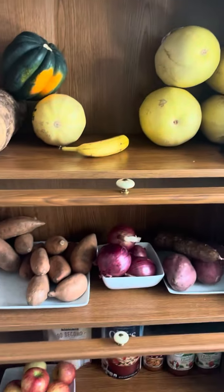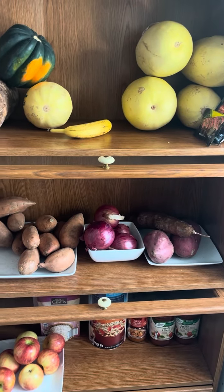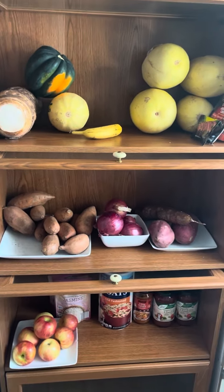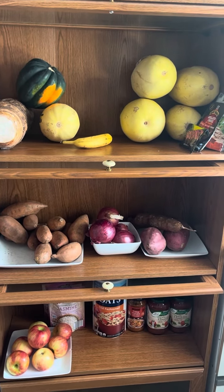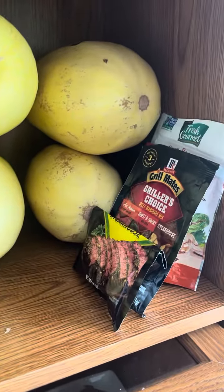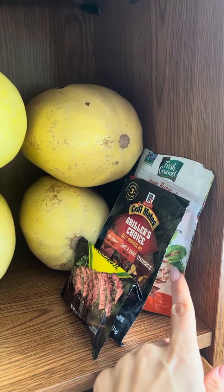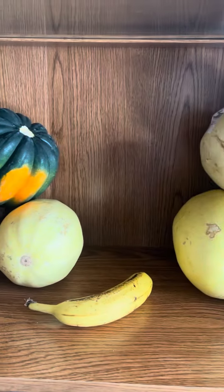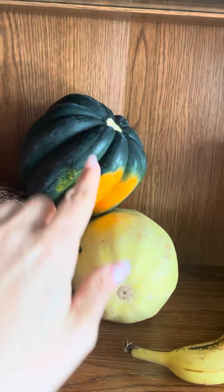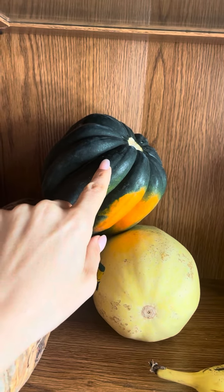I wish I would have got a video of this on the first day before I ate some of this stuff — it looked so nice when it was all organized. Those are my spaghetti squashes. Here's just some seasonings that I'll put into the crockpot. These are almonds right there for my salads. Spaghetti squash.